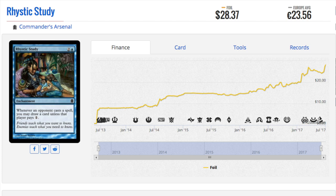Hey guys, today we are going to talk about some cards that have gone up in price, and it's very sneaky how expensive these cards are right now.